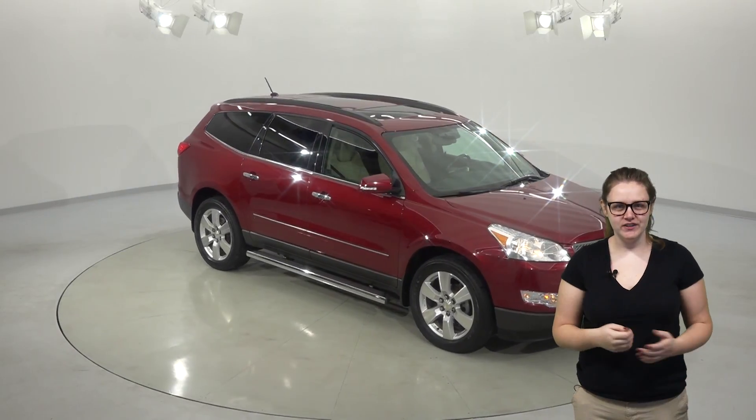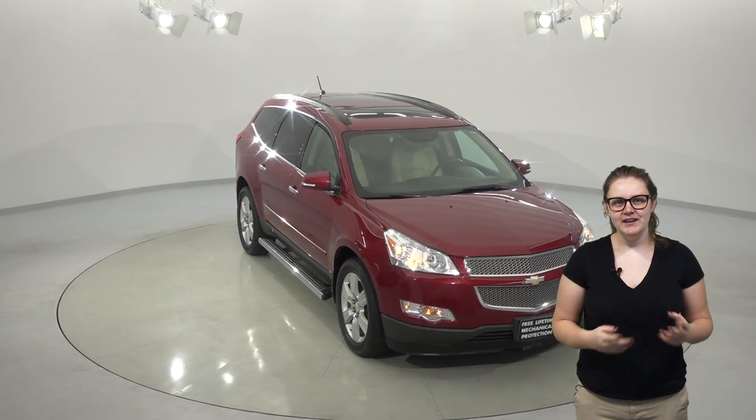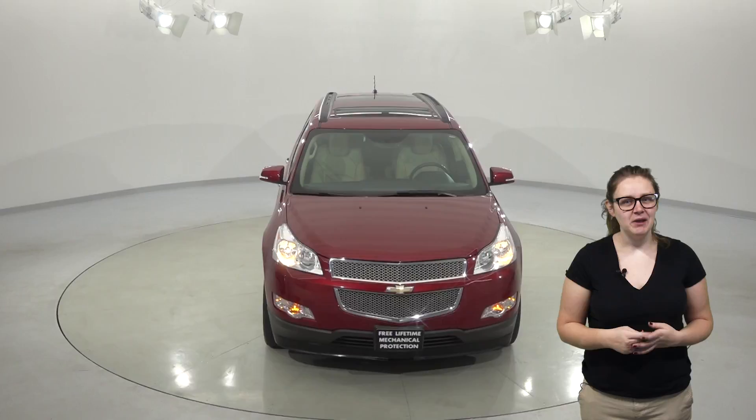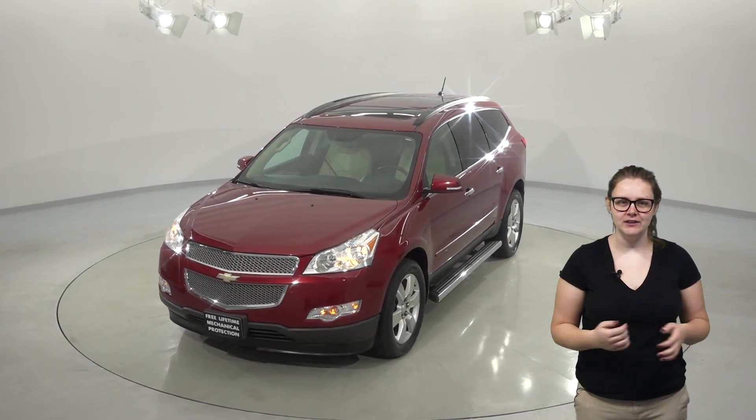Check out this 2010 Chevrolet Traverse. If you're shopping for a new family vehicle, look no further. Inside this car you'll find a very cool tan leather interior with faux wood accents. It also has a very nice Bose audio system that's compatible with Sirius XM and also an aux input.